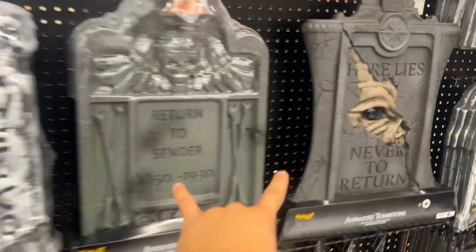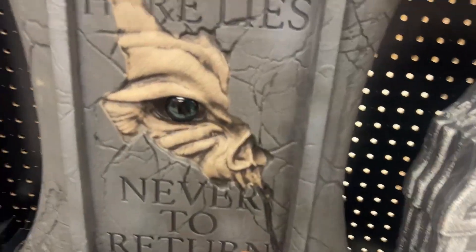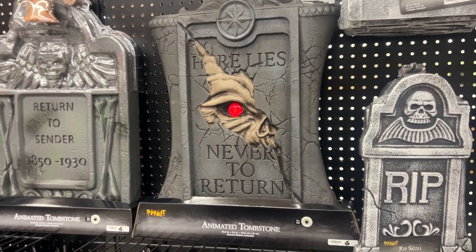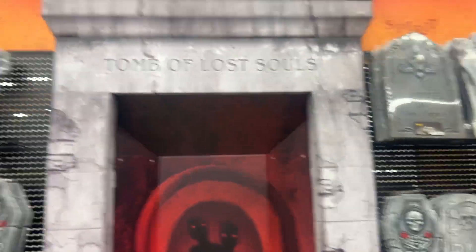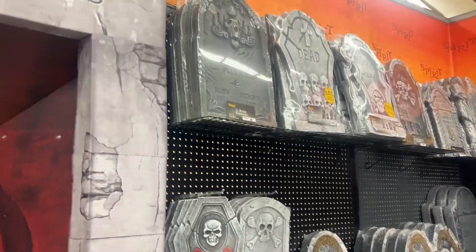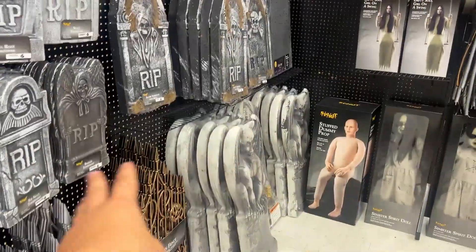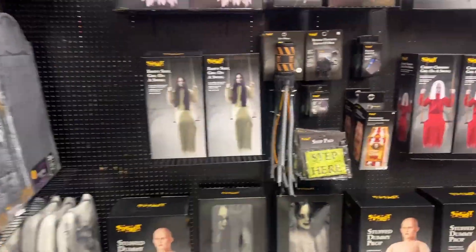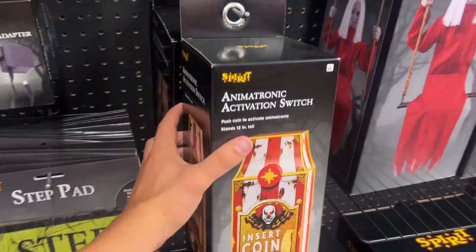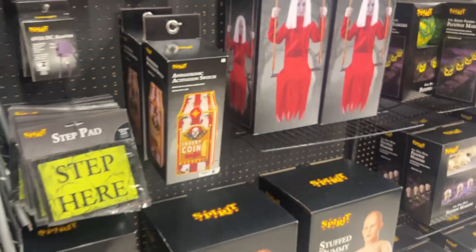These I don't recognize, so these seem kind of new — it's an animated tombstone. That's cool, that's neat. Tomb of Lost Souls — I assume this is like a photo booth of some sort. And then all the OG tombstones, the stuff you've seen every year. Here we got the new activation switches for this year — there aren't any in the display, which is a little unfortunate, but it happens.